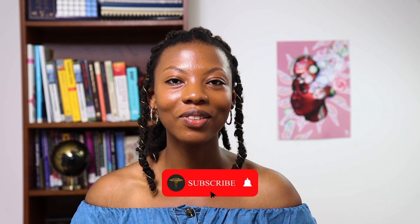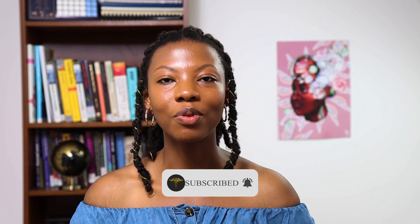Thank you very much for listening and for tuning in today. Please like and subscribe to the channel, and we'll see you in following videos.